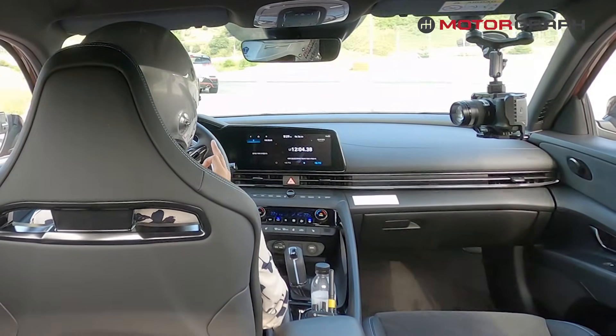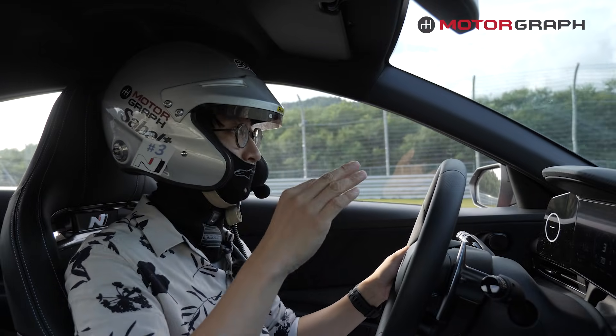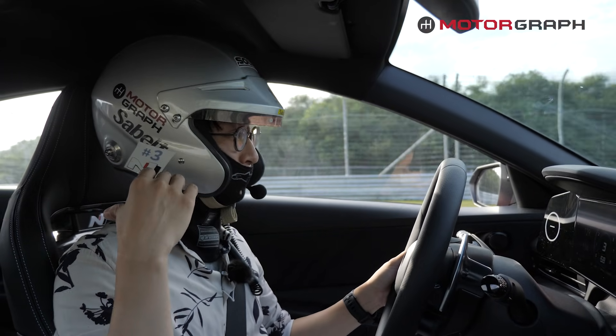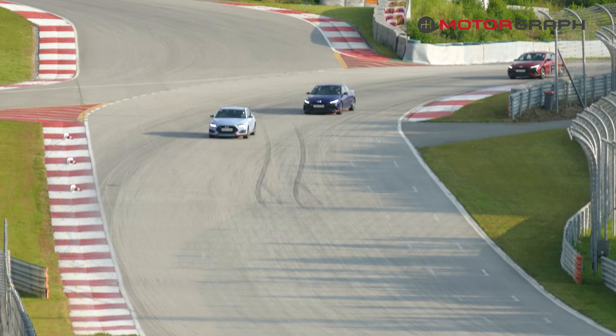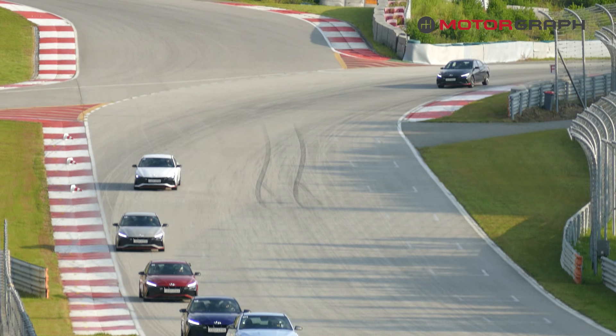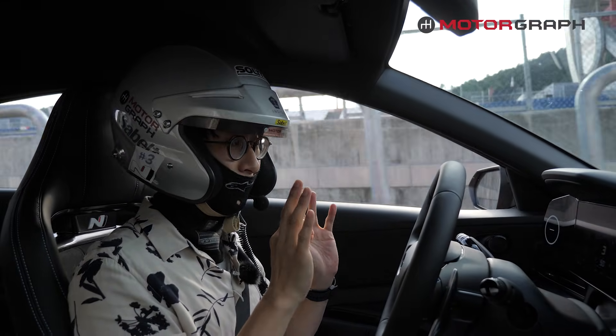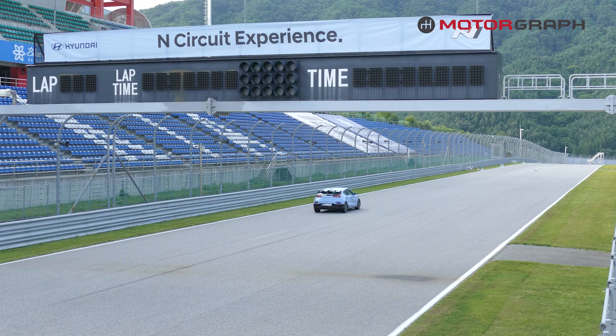Did you see? Here is the difference. Under normal mode, I tried the same full acceleration coming out of that hairpin and the TCS was engaging. But in N mode, even at higher speed, the TCS did not engage at all, and still it did not show any sign of understeer.